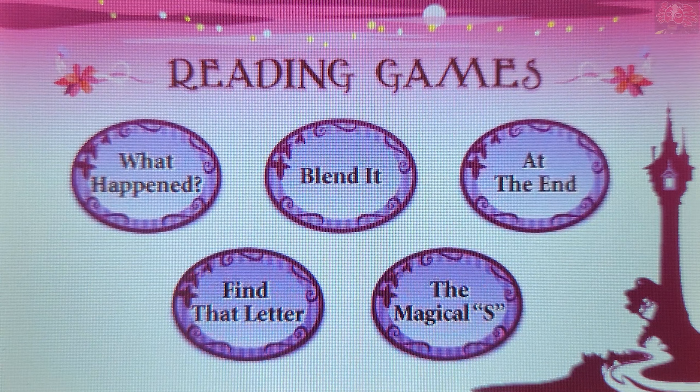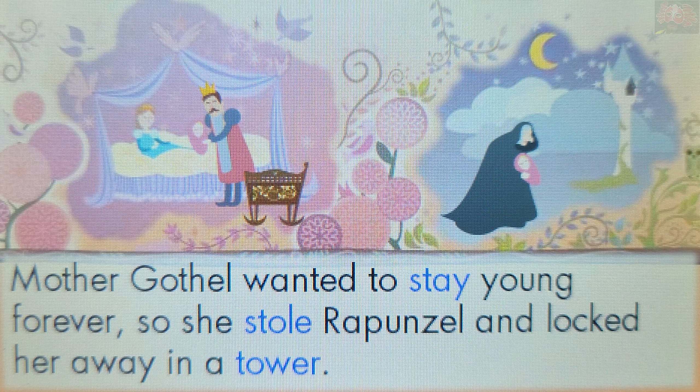Choose a game to play — Blend It. The letters S and T together make the sound St. Stole. That's right! The word Stole starts with the sound St.